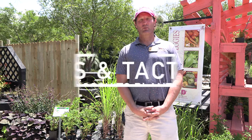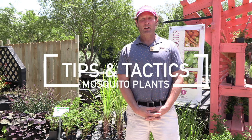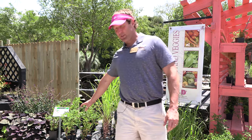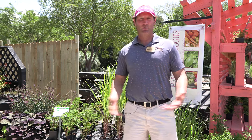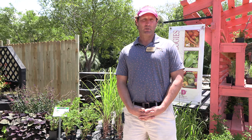Hey, this is JD at Dothan Nurseries. I'm going to quickly talk about some plants that help keep bugs away. The two we'll talk about specifically are lemongrass right here and this is a citronella geranium — people call it mosquito plant. They're both heavily scented plants. The lemongrass smells like lemons, and the citronella plant smells like citronella, like the candle you would buy. It's a natural way to help keep mosquitoes away in your yard.